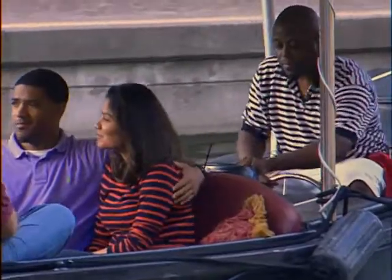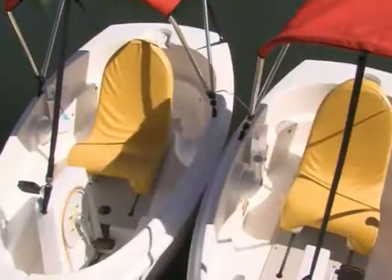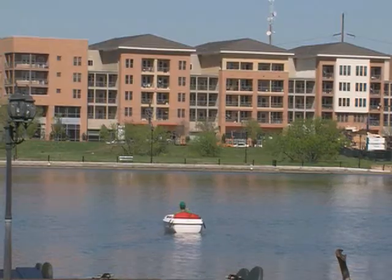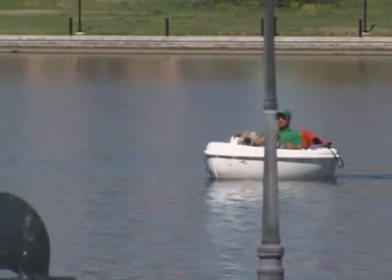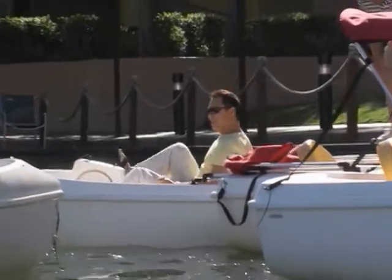If you like your boating adventures a little more active, new pedal boats are making their debut on Irving's Lake Carolyn, running on pedal power. Irving residents of all ages came out for a free ride during the inaugural weekend of the newest water attraction in the city, catching some sun and exercise. It's always a great thing to add something to the city that can be fun for a group of friends or family, or just by yourself — it's super peaceful out here.